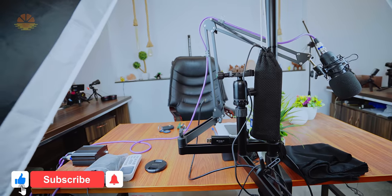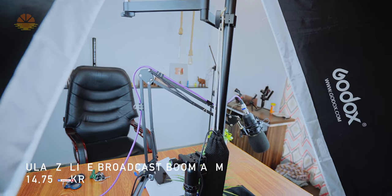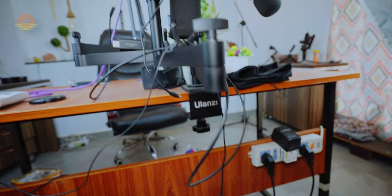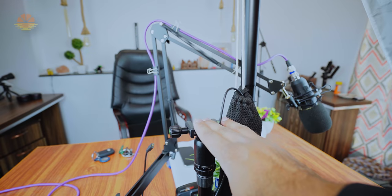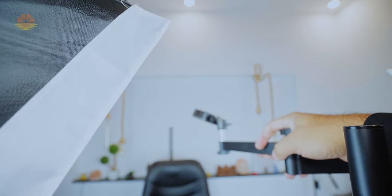My desk is at the front. On the desk I have a full desktop stand — it's a Ulanzi, I'll share the link in the description. It is very nice — it has three arms: one on top with a camera mount, the second arm with a microphone mount, and the third arm with a hair light mount. Very rugged.